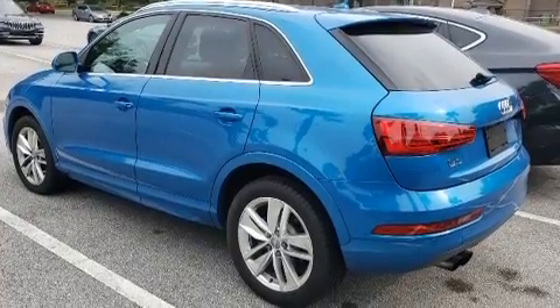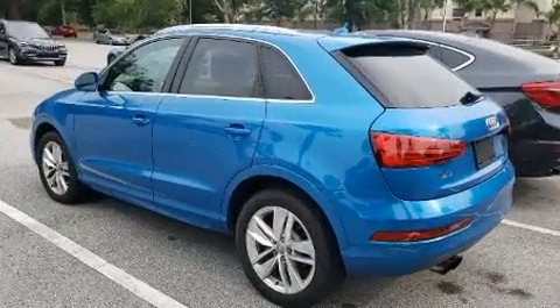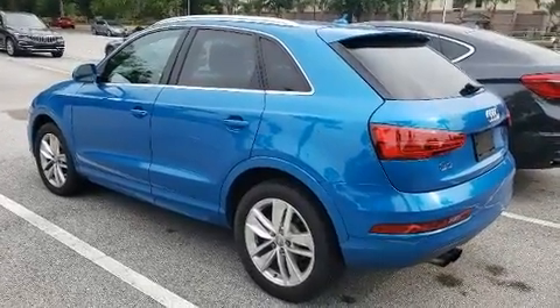For drivers who enjoy the natural environment, a power moonroof allows an infusion of fresh air. Audi also prioritized safety and security by including dual front impact airbags with occupant sensing, airbag head curtain airbags, and ignition disabling.